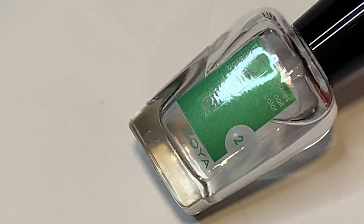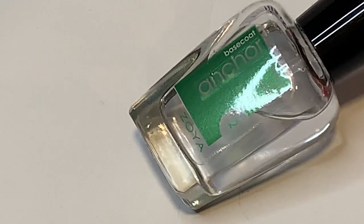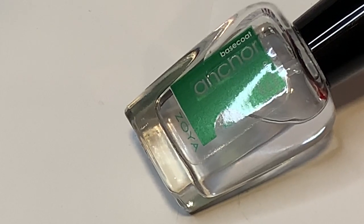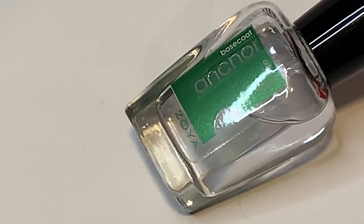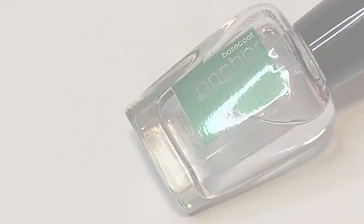Now for my top favorites for top and base coat. My base coat pick is the same as last year — the Zoya Anchor base coat. This one hasn't let me down yet. It's a really nice one if you do a lot of nail art — it protects your nails decently well, and my nails have stayed pretty nice over this year.